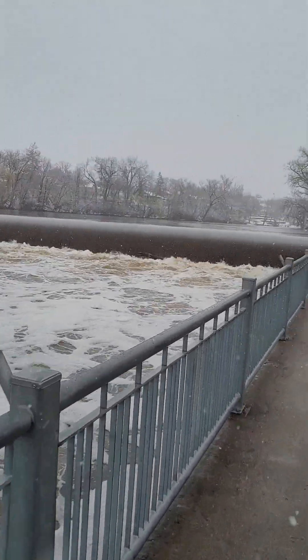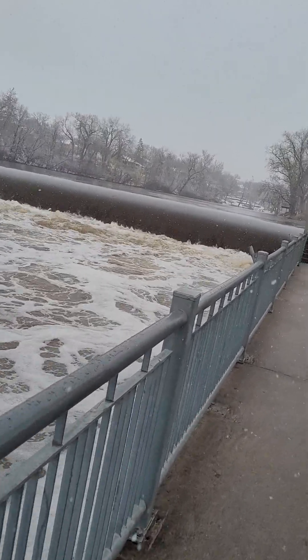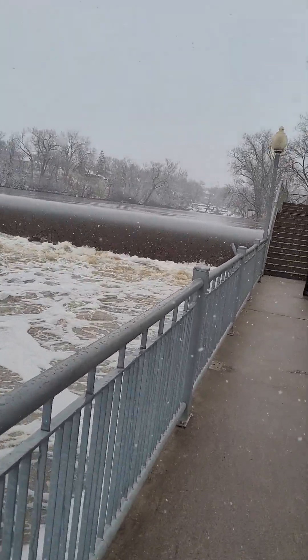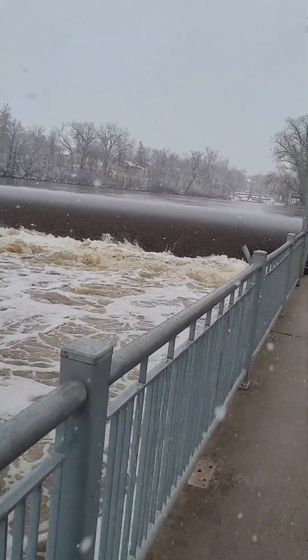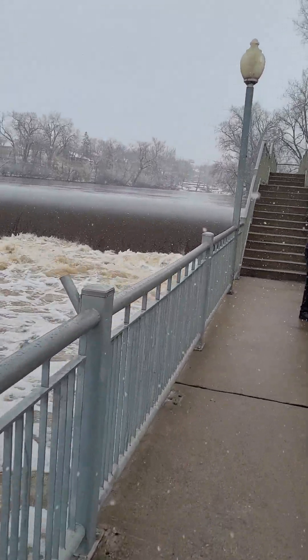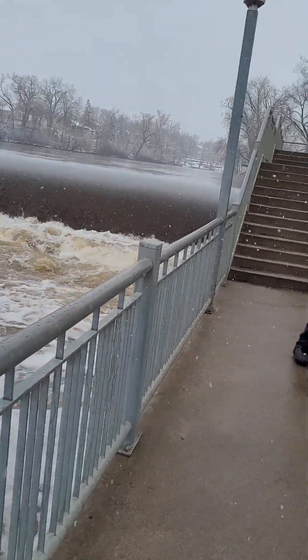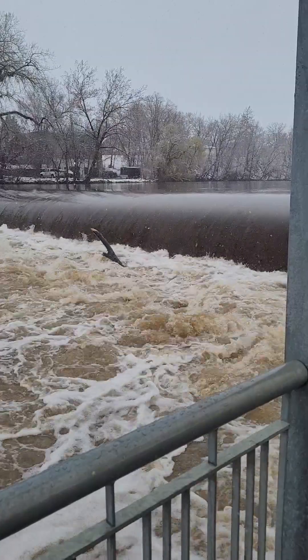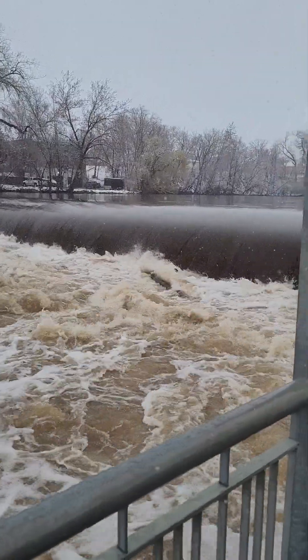The water on the lower part went up like 10 feet, easy. You think the lower section went up about 10 feet? Look at that big log moving in there.